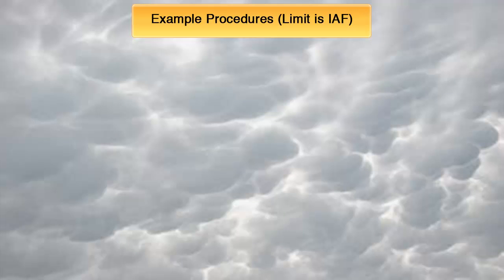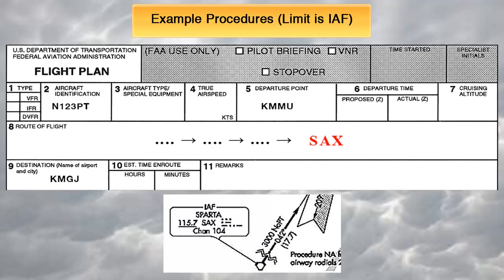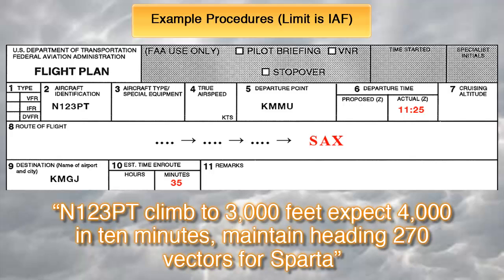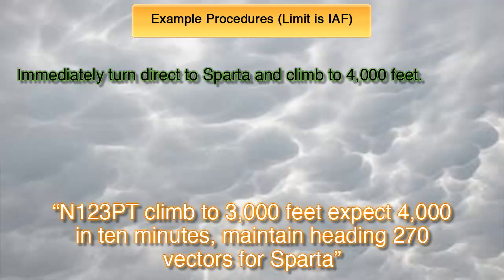Let's look at a couple of examples, using the flight plan from KMMU to KMGJ. First scenario: the final fix on your route was SAX, which as you can see from the approach plate is indeed an initial approach fix for the ILS runway 32 to the destination. You entered 35 minutes for your time en route and your actual departure time was 1125. The last clearance from ATC before experiencing lost comms was to climb to 3,000 feet, expect 4,000 in 10 minutes, and proceed on a heading of 270 vectors for SPARTA. Lost comms verified and all procedures done — first, we immediately turn and fly direct to SPARTA and also immediately climb to 4,000 feet. If being radar vectored, fly the direct route from the point of radio failure to the fixed route or airway specified in the vector clearance.